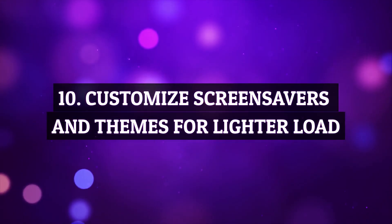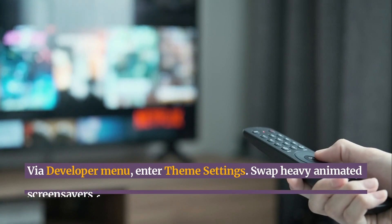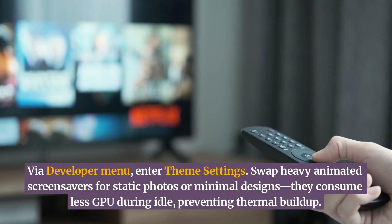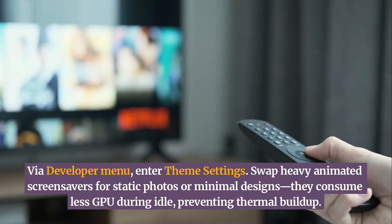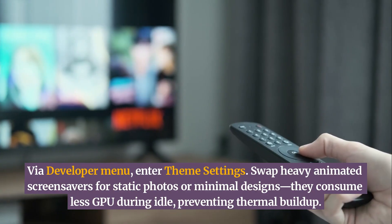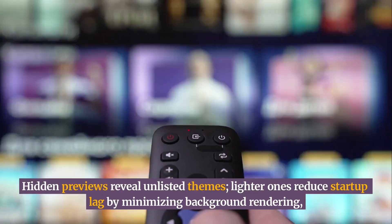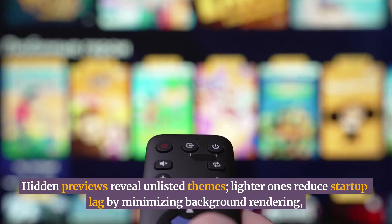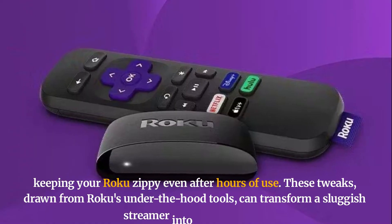Customize screensavers and themes for a lighter load. Via the developer menu, enter theme settings. Swap heavy animated screensavers for static photos or minimal designs — they consume less GPU during idle, preventing thermal buildup. Hidden previews reveal unlisted themes. Lighter ones reduce startup lag by minimizing background rendering, keeping your Roku zippy even after hours of use.